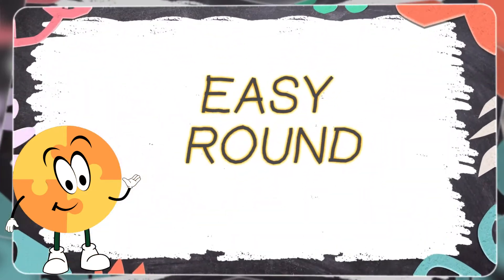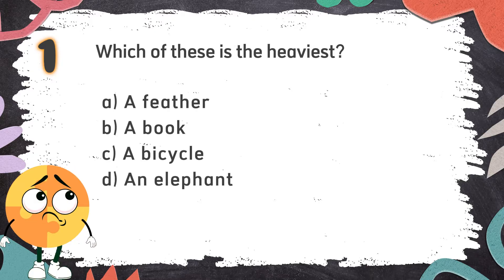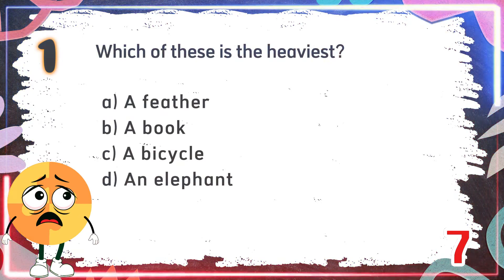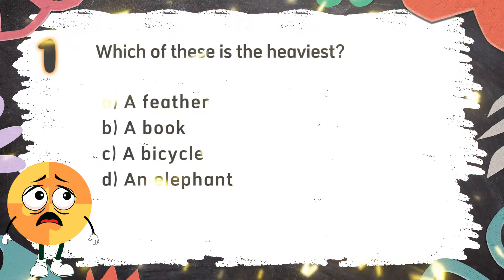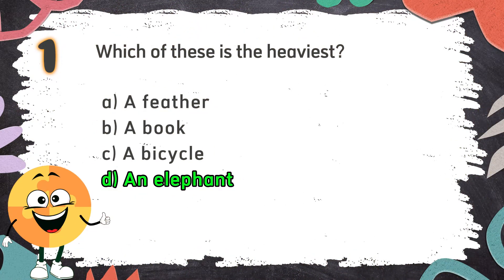Easy Round. Number 1. Which of these is the heaviest? The choices are: A. A feather, B. A book, C. A bicycle, D. An elephant. The correct answer is D. An elephant.